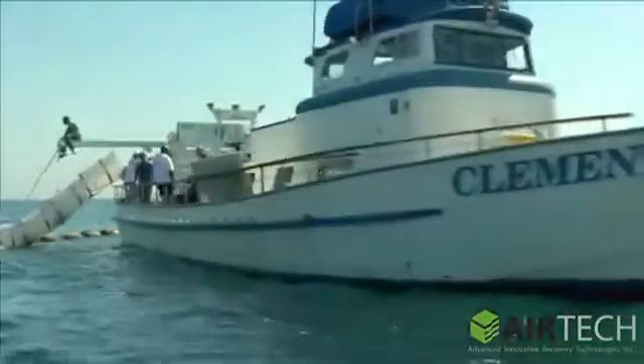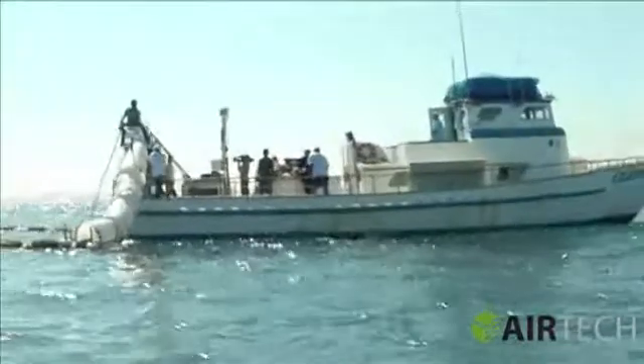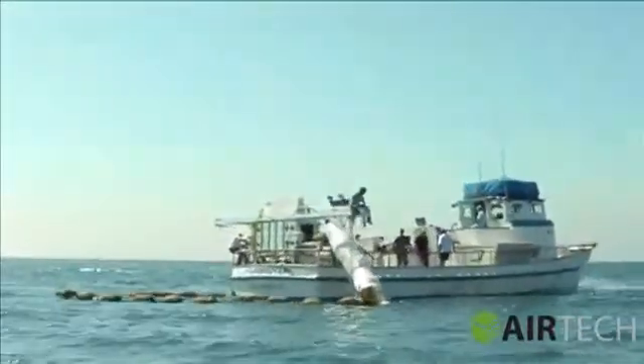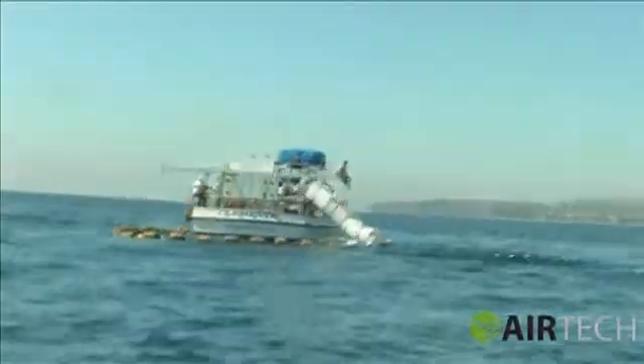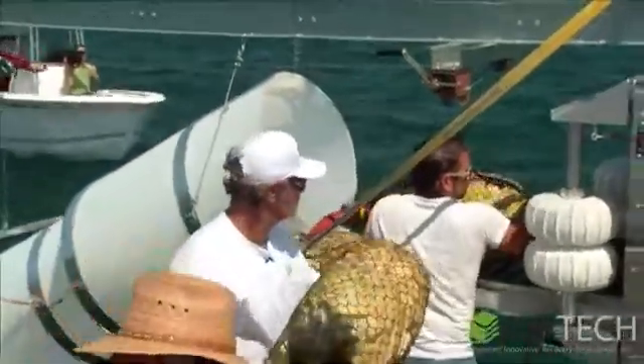This is going to be great for the harbors, for any kind of platform out there — needs one of these. It's better over skimmers because skimmers have to extract water and oil from a small area, and they don't work well in inclement weather. So this system can run in inclement weather.